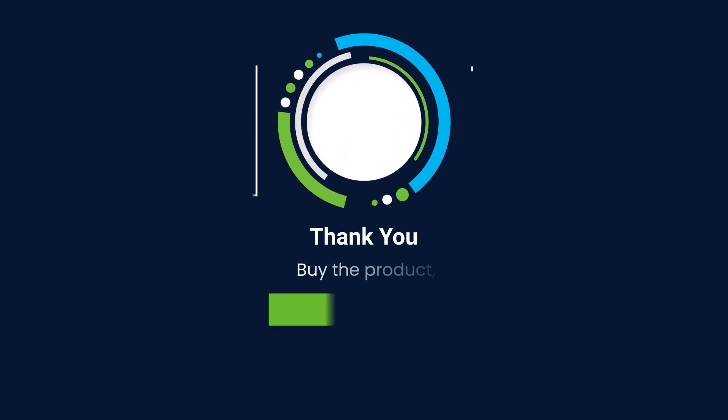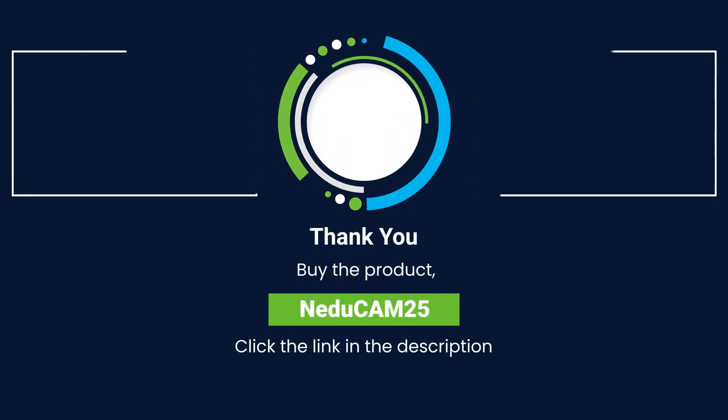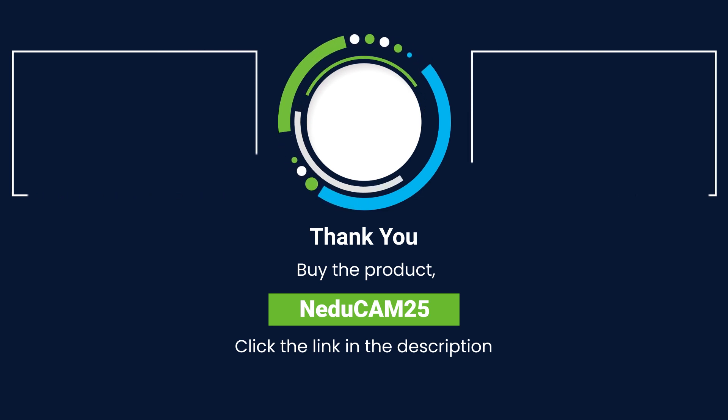Sounds interesting? Visit the NEDUCAM25 product page by clicking the link in the description to learn more about it.